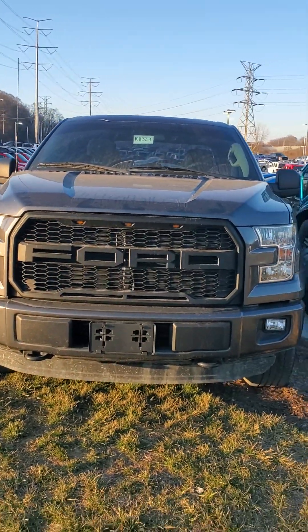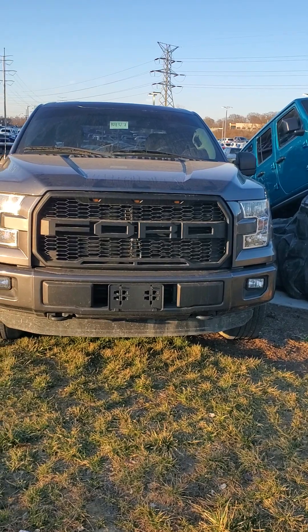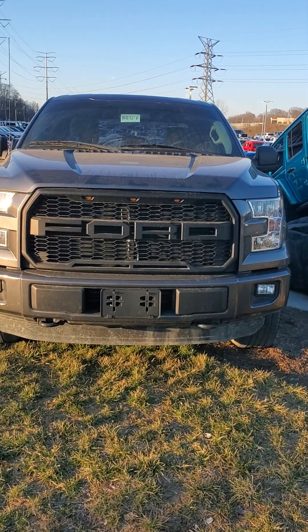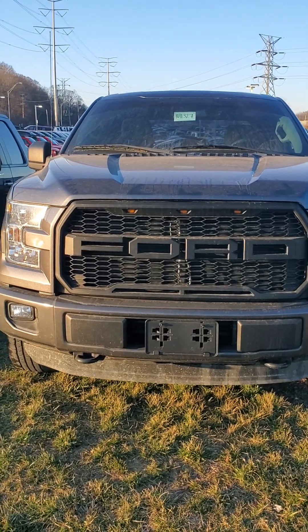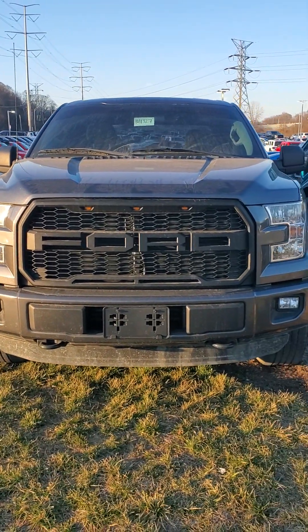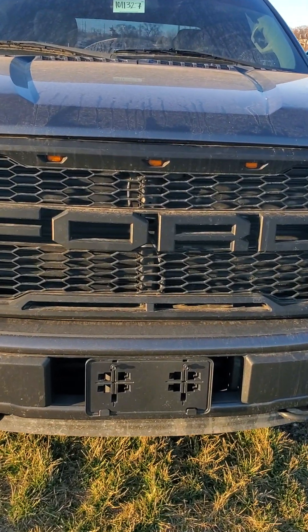My name is Julian at Mike Castrucci Chrysler Jeep Dodge Ram in Cincinnati. My cell phone number is 650-776-8823, or you can reach me here at the dealership at 513-579-4287. Come out and take this beauty for a test drive and see what the Julian experience is all about.